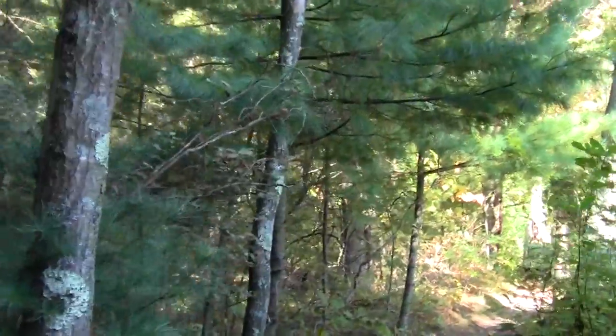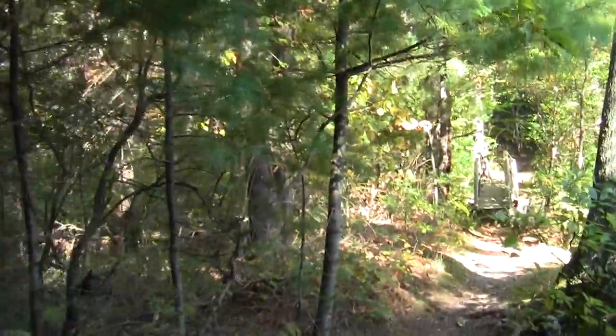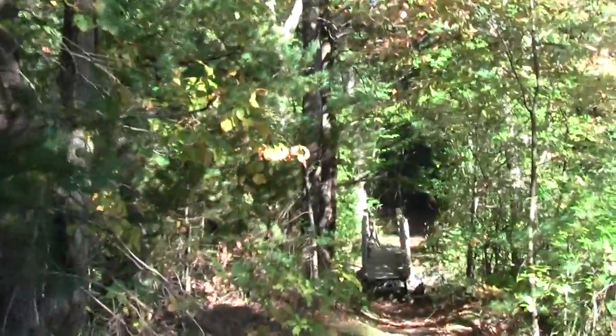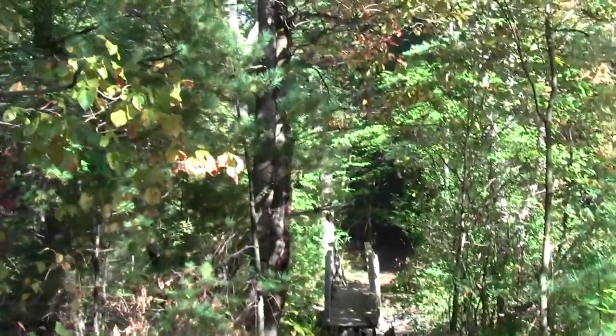And here, it's an interesting oak too. Probably a basic white oak.